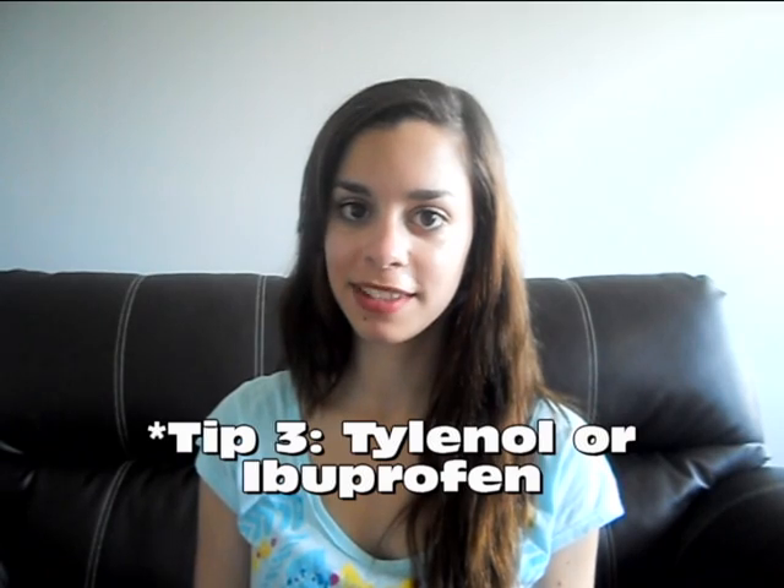Both Tylenol and ibuprofen are anti-inflammatory and they will take down the swelling that has been caused by the sunburn. Now, while lotion hydrates your skin on the outside...